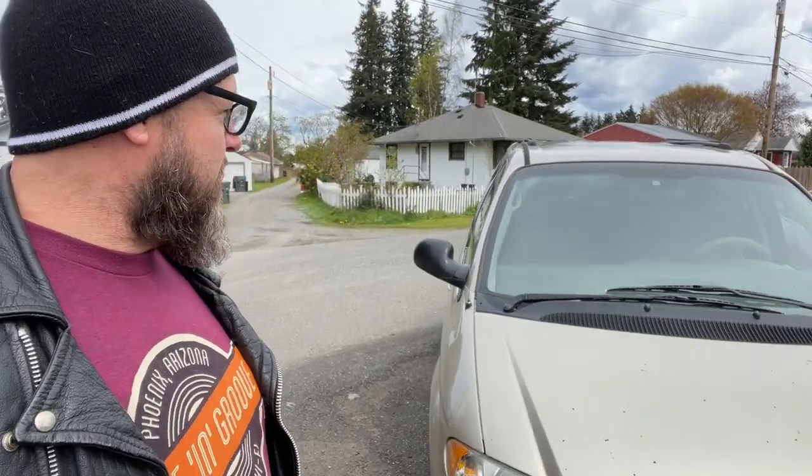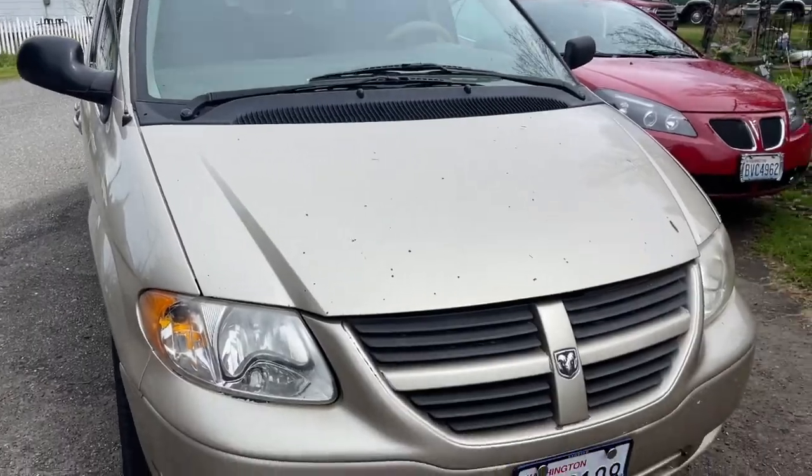We just got another 2005 Dodge Caravan. Check him out.